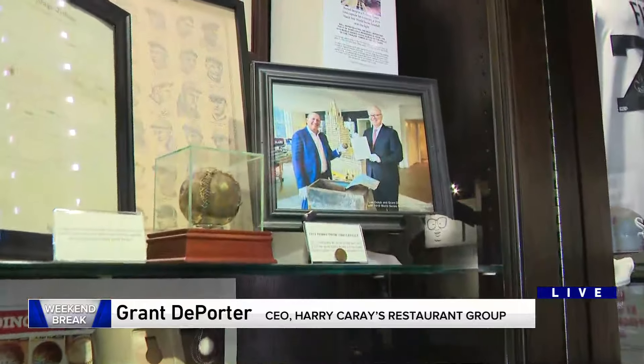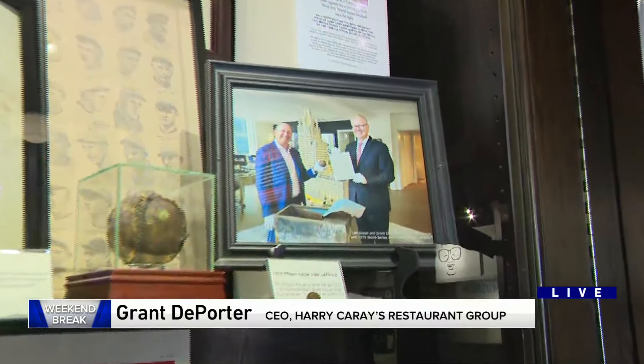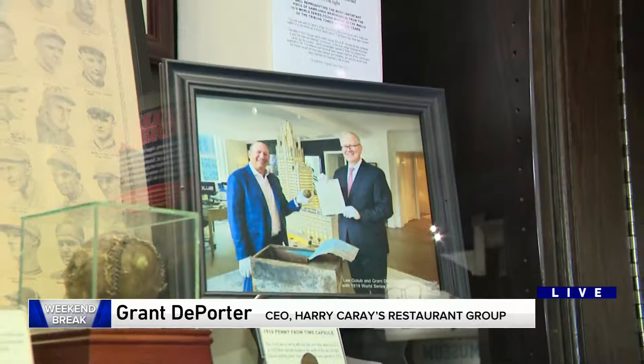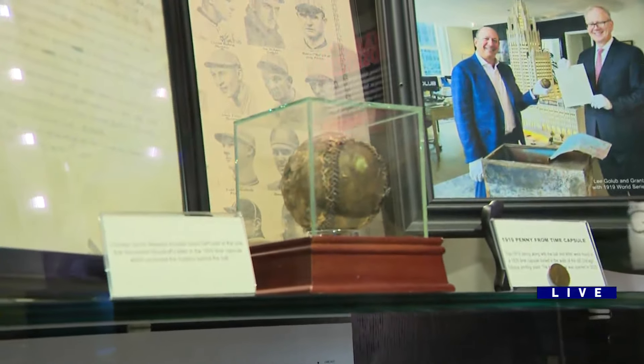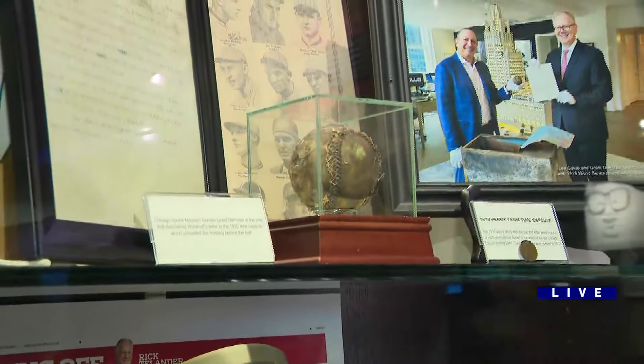Well, what I figured out — remember the White Sox made worldwide news this season because they set the most losses in major league baseball history, 121 losses. But I really figured out what caused it. The former home of WGN Television used to be in the Tribune Tower, and when they were turning it into condos they found a hidden time capsule buried in the wall that no one knew was there — it was from 1920. Lee Gollub, the developer of the building, contacted me and said, 'Can you tell me what this ball is that was found?' And I found out that ball was used in the 1919 World Series.